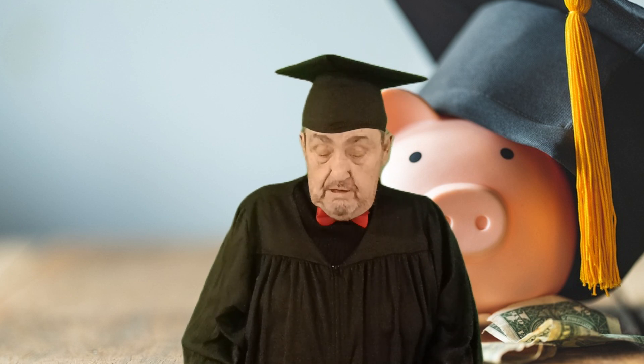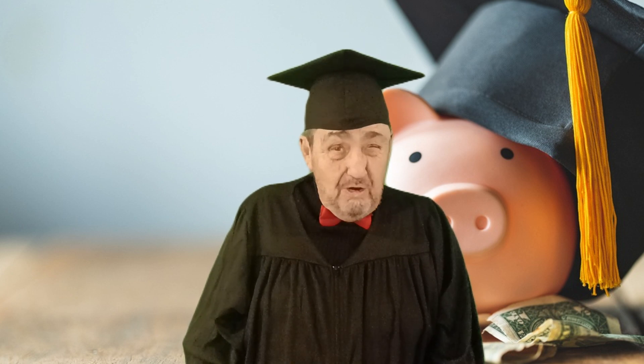Hiya, kiddos! It's Grandpa Ken, and let's have some two-minute fun with money. We all know what money is, right? Well, do we really know what money is?